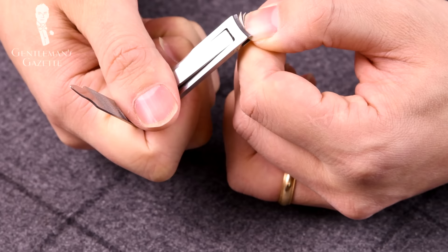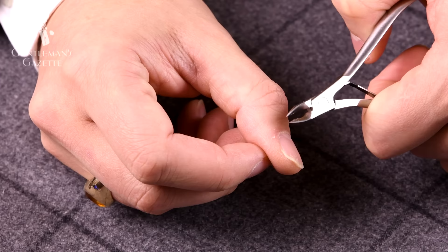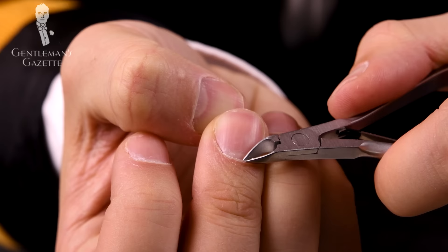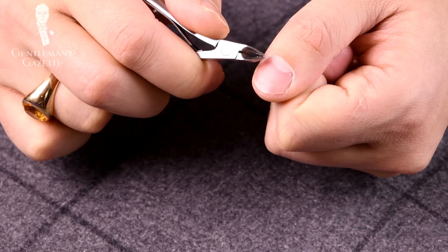Step number two: use a cuticle clipper to get rid of any hang nails, which are little pieces of skin or nail that stand off in a weird way, and get them flush with your skin. Use the same tool to cut your dry cuticles. Be very careful and only cut the parts that are dry. Don't cut too deep, otherwise you'll bleed and it will also dry out your cuticles even more.